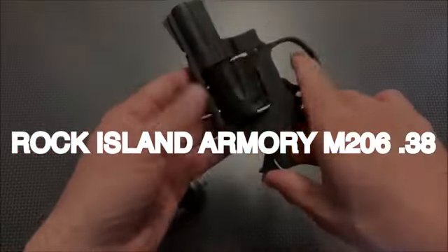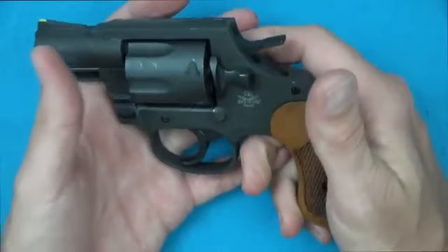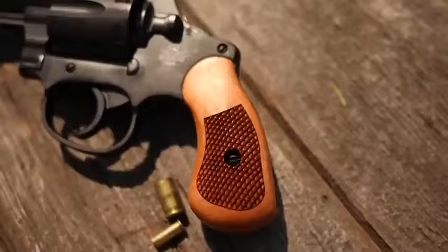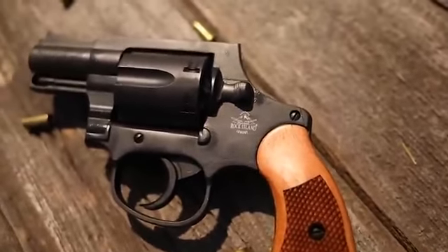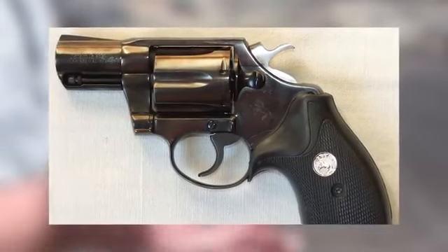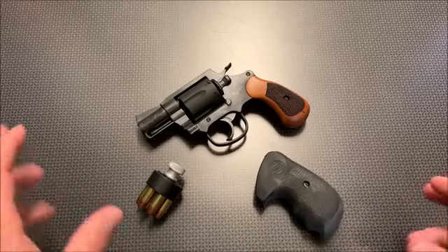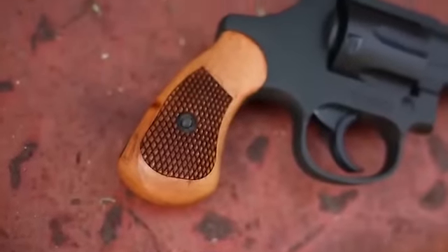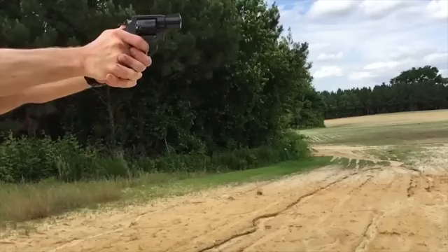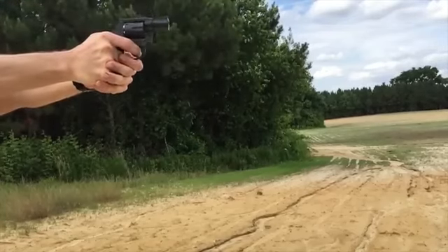Number 7: Rock Island Armory M206, .38 Special, $250. The Rock Island Armory M206 presents a straightforward yet effective solution for low-recoil defensive handguns. This revolver, resembling the Colt Detective Special, embodies simplicity, reliability, and affordability. Crafted with all-steel construction, it offers durability and robustness while maintaining manageable weight. Boasting a six-shot cylinder capacity, the M206 provides efficient rounds for defensive situations, and its smooth trigger contributes to enhanced accuracy and ease of use.